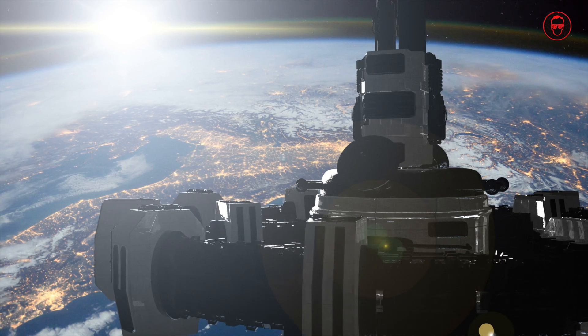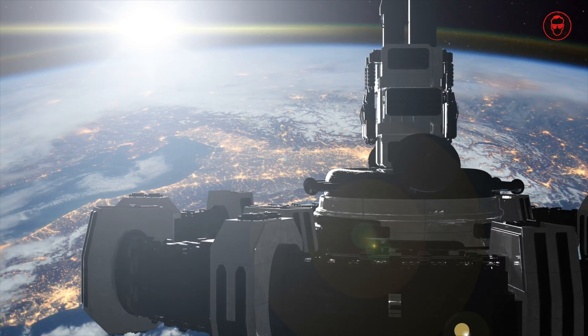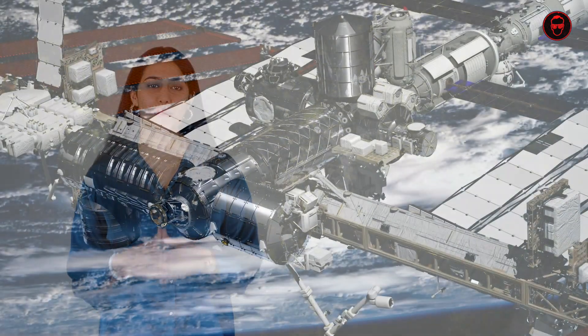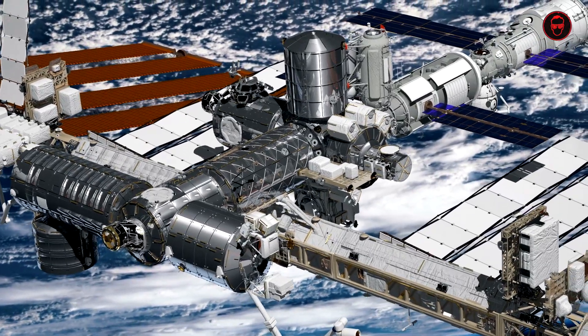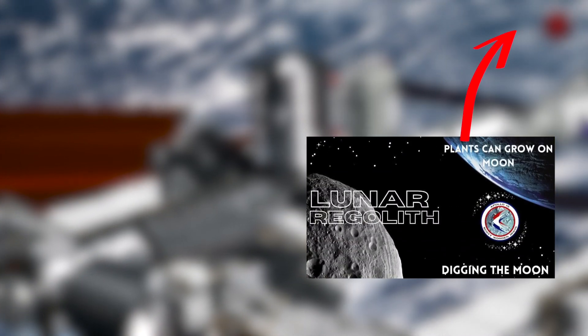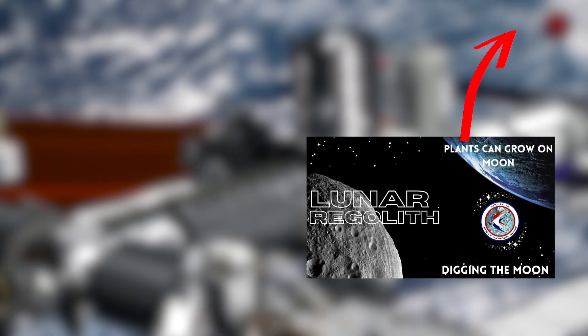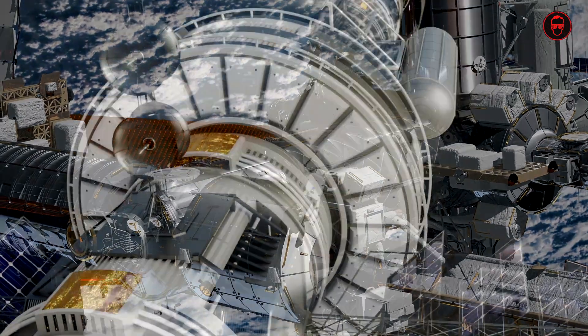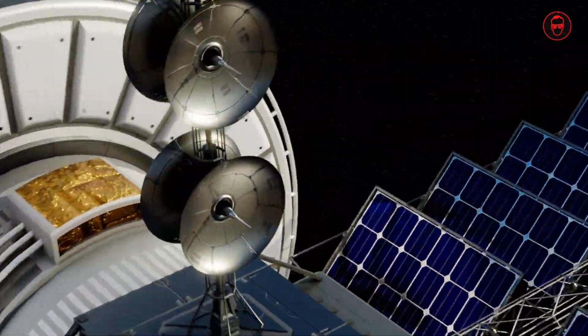NASA's Gateway is a pivotal component in humanity's quest to return to the moon and eventually journey onwards to Mars. It's a proposed lunar orbit outpost designed to serve as a crucial staging point for future crewed missions to the lunar surface and beyond. This ambitious project represents a collaborative effort among international space agencies with NASA taking the lead.